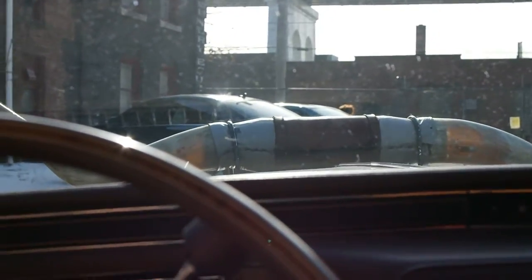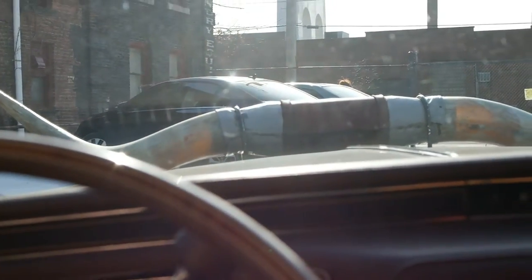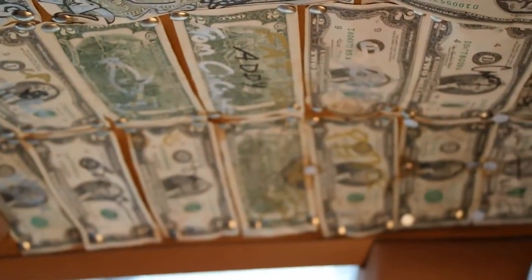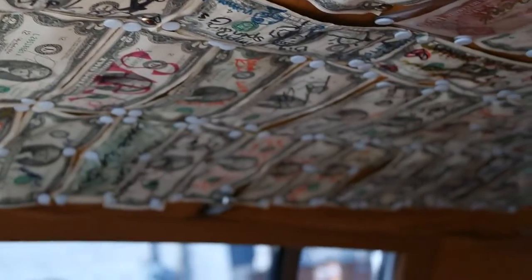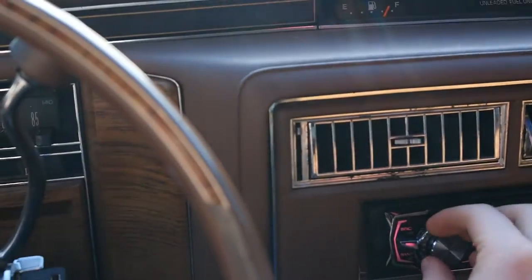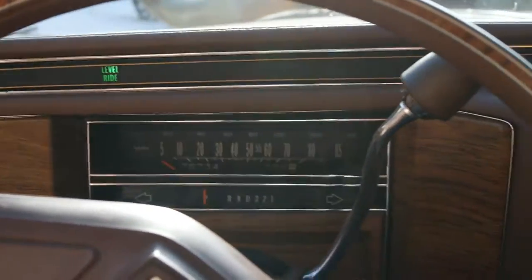We'll finish the video with a little bit of the stereo so you can hear the bass of this. Solid gold! Anyways, this is my '84 Cadillac video — hope you liked it, bye!